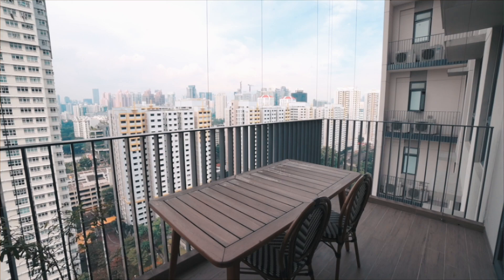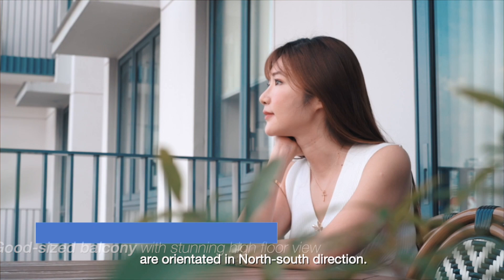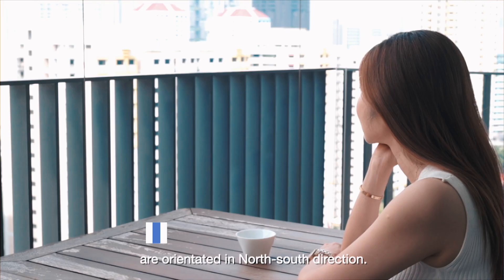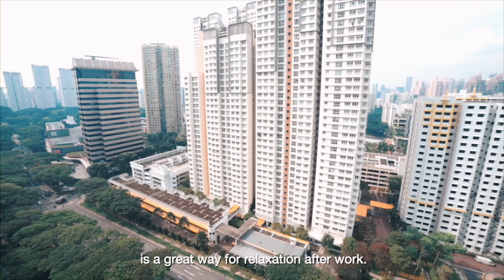The balcony faces north. All the blocks in Highline Residences are oriented in a north-south direction. Overlooking the stunning city skyline, this good-sized balcony is a great way to relax after work.